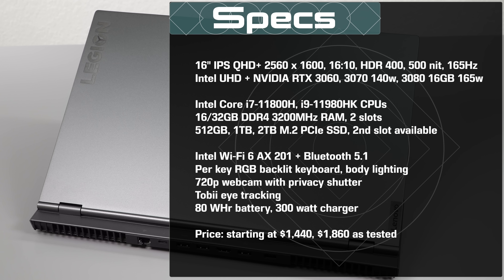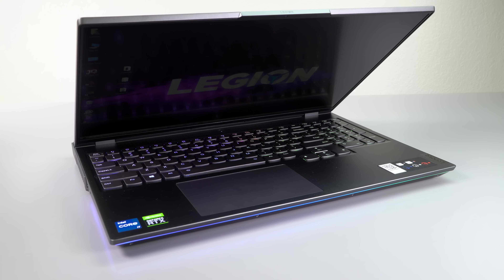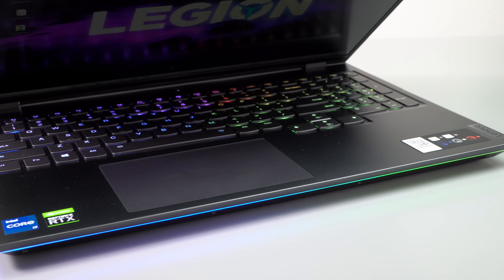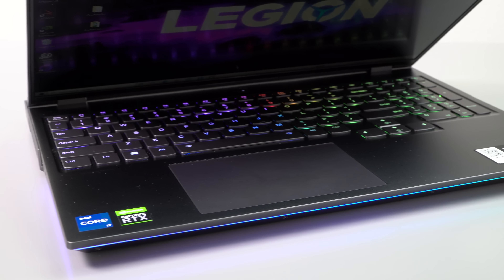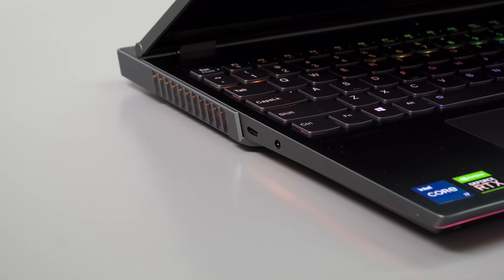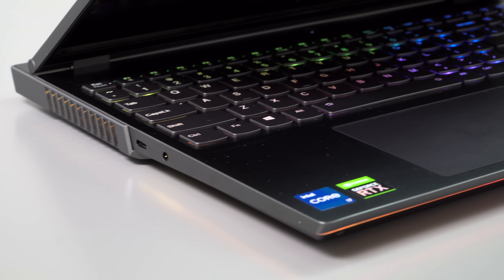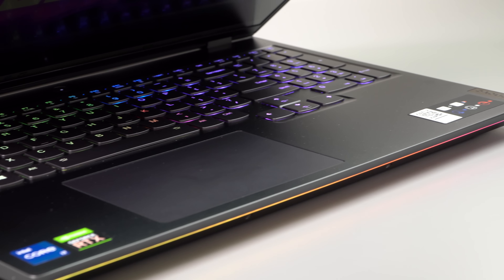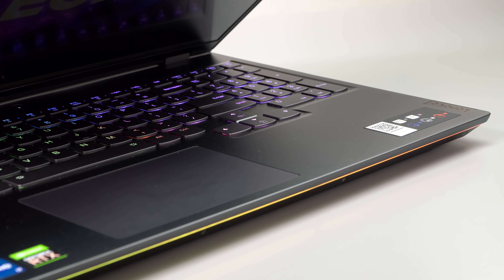What's the difference between this and the Legion 5 Pro, which is also a QHD Plus 16-inch laptop? You get a lot more RGB bling. There's lighting effects all the way around the edges of this laptop, and I'll admit it is kind of pretty. Even the fan vents have RGB lighting, and there's per-key lighting for the keyboard using Corsair iCUE software on this one.